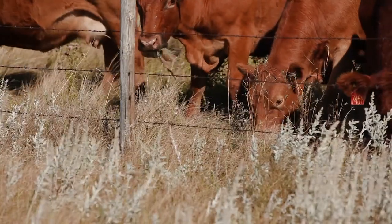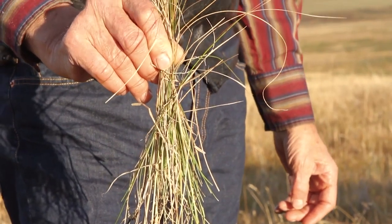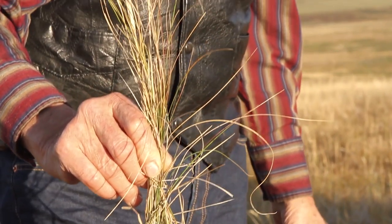We do manage for rough fescue on the northern slopes and on the south slopes here. Parry's oat grass is the one we try and manage for. Those are native grasses. In my opinion the cow is what we harvest our grass with, and the grass harvests the sun.